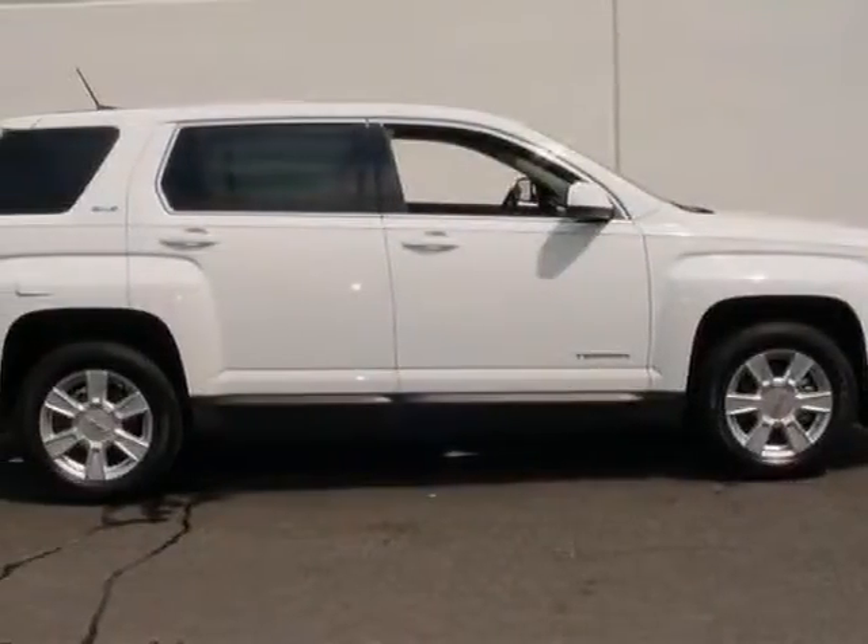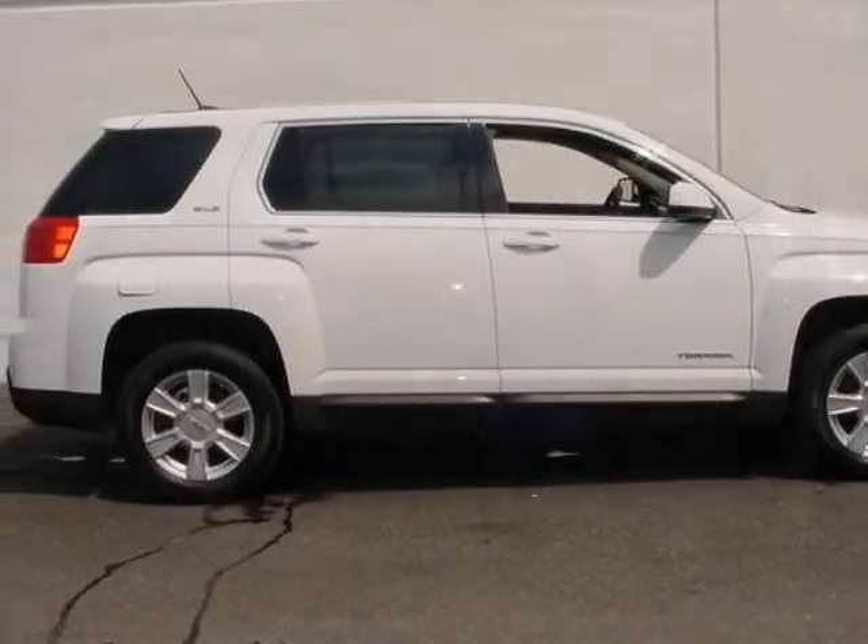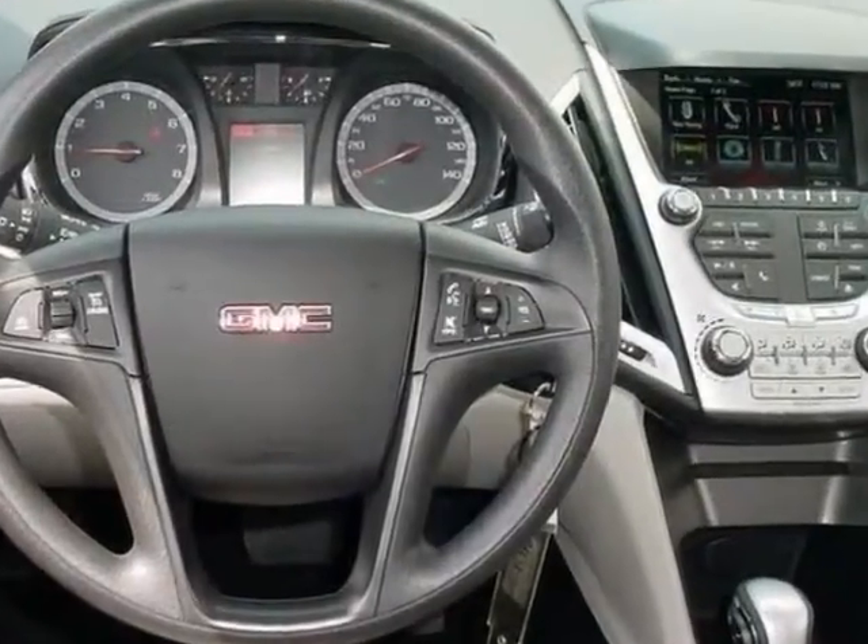Take a look at this new 2013 GMC Terrain. For your protection, this vehicle has a full factory warranty.